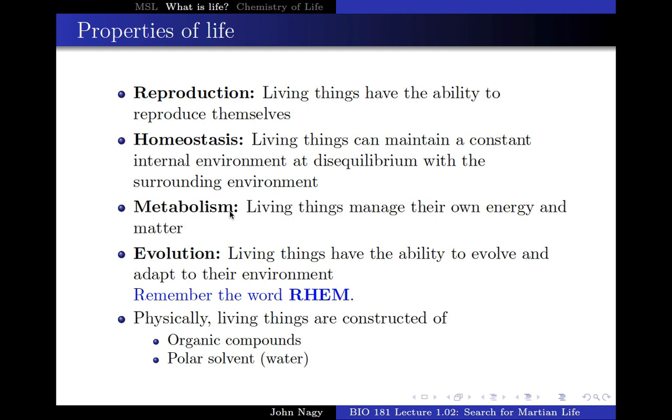We're also looking for metabolism, and metabolism is kind of a difficult thing to define. But basically it means this: metabolism is the mechanism — the biochemical mechanisms — by which organisms are able to control their matter and energy use. We'll make that far more precise as we go in the course.